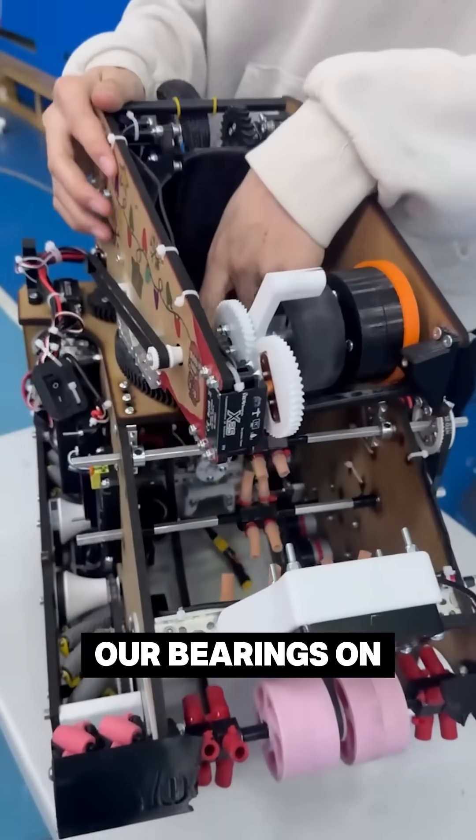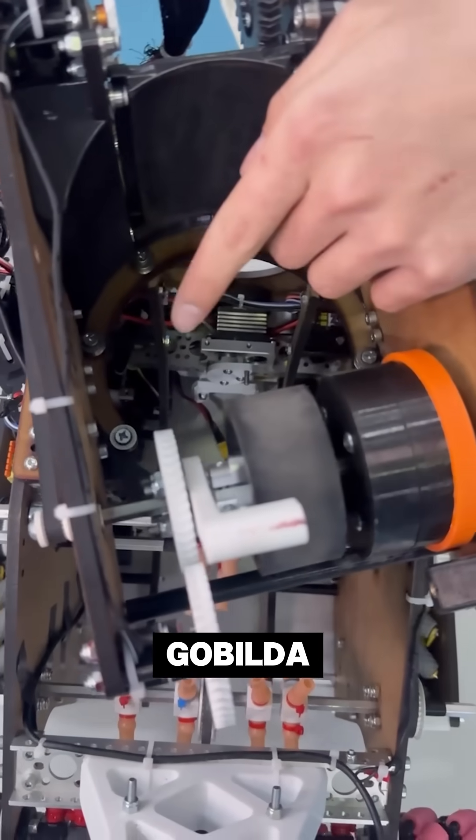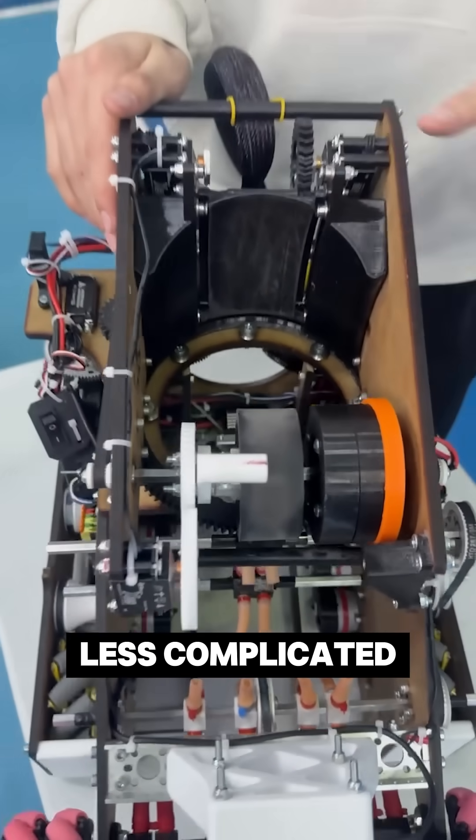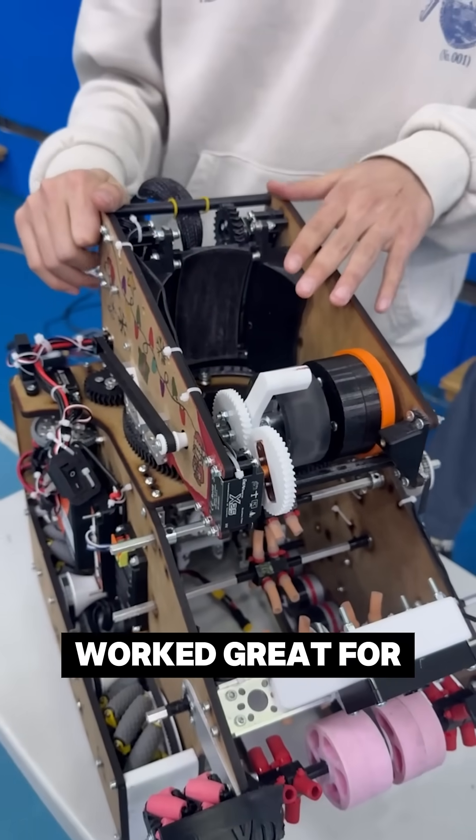Second thing is our bearings on the turret are V-bearings from the build-up, and we just found it to be a lot less complicated than any other bearing stack and it also worked great for us.